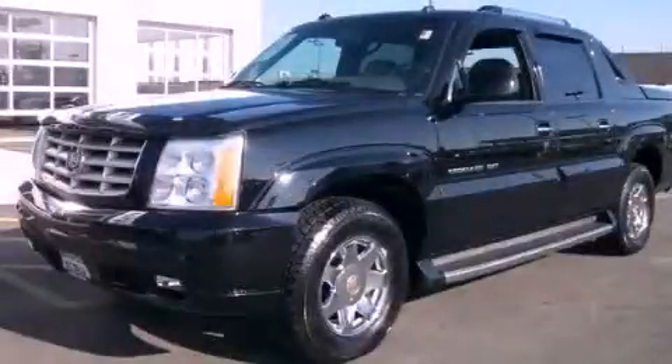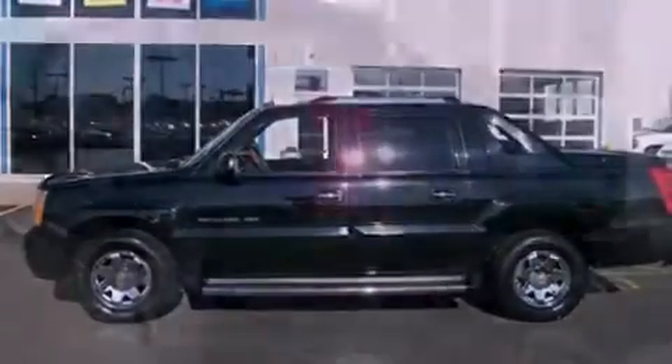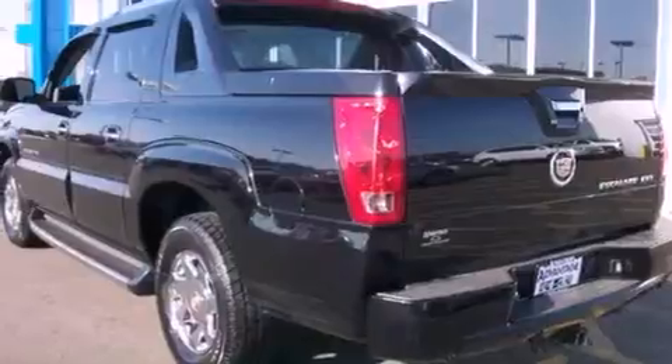This is a 2003 Cadillac Escalade, a luxurious package designed with the finest elements in mind. It features an eight-cylinder engine and an automatic transmission.